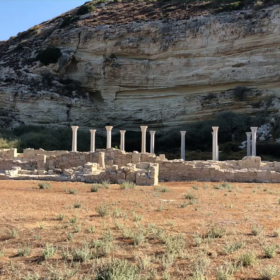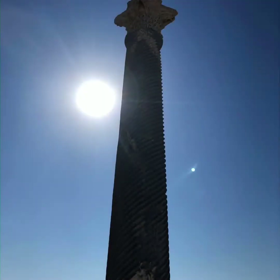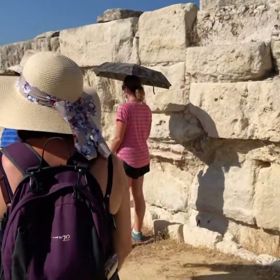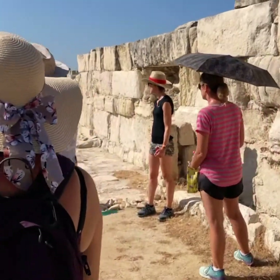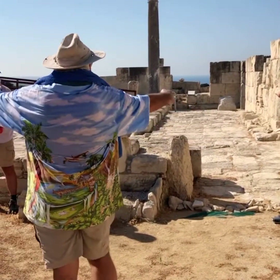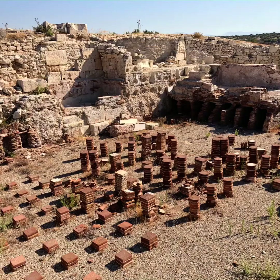No local archaeology course could be complete without a visit to ancient Kourion. This ancient city dates back to the 8th century BC. Archaeological evidence can be witnessed by anyone walking through the ruins of the Hellenistic period, the Roman period, as well as the Christian eras.